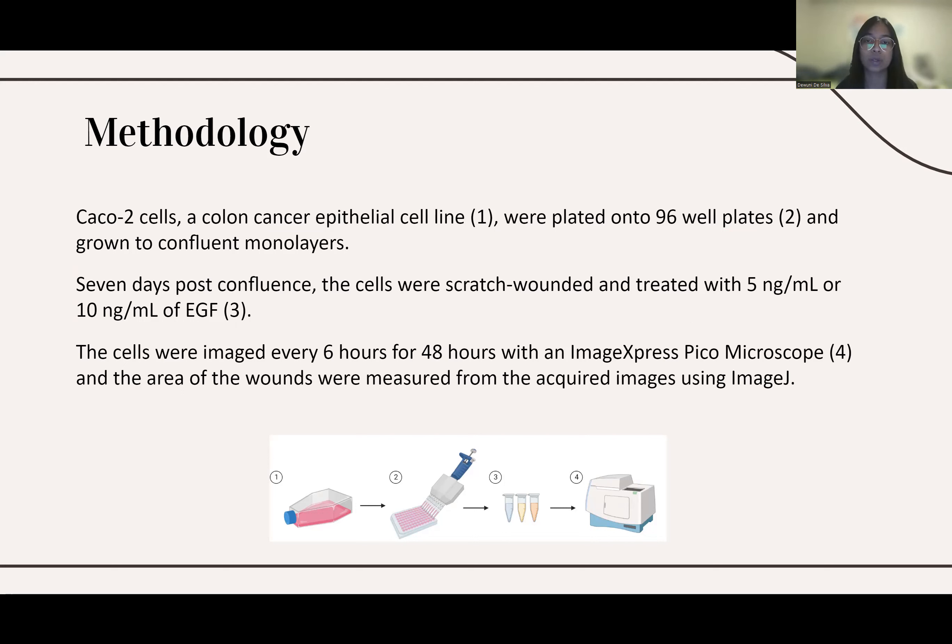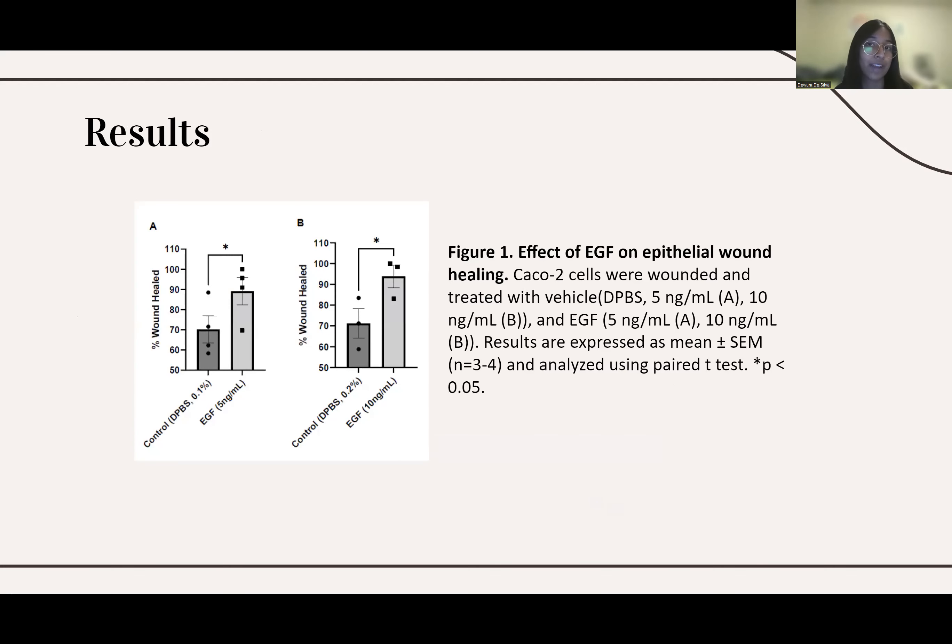Seven days post-confluence, the cells were scratch-wounded and treated with either 5 nanograms per milliliter of EGF or 10 nanograms per milliliter of EGF. Once the cells were treated, they were placed in the ImageXpress Pico microscope, where images of the cells were taken every six hours for 48 hours. After 48 hours, the resulting wounds were traced using ImageJ. We found that both the 5 nanograms per milliliter and the 10 nanograms per milliliter concentrations of EGF had a statistically significant effect on wound healing compared to their respective controls.